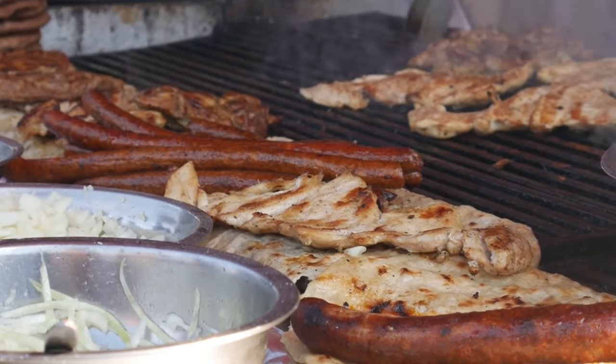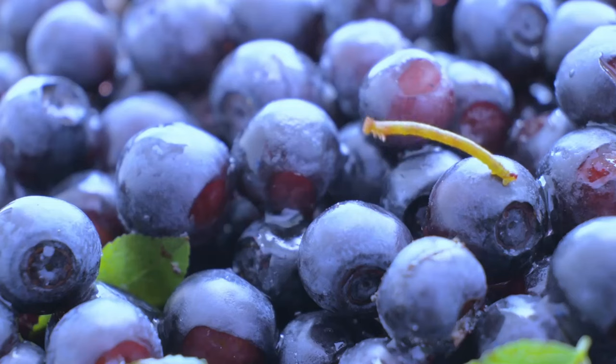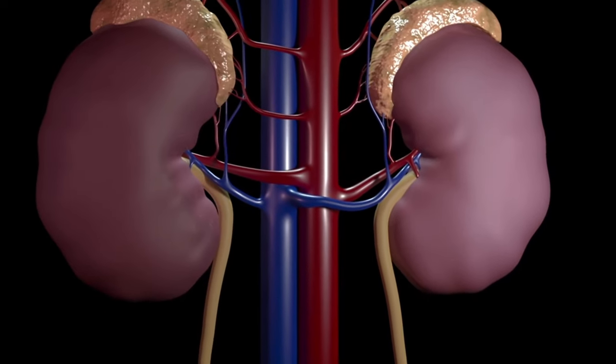or grilled for a delightfully crispy texture. Their low potassium content ensures that your kidneys aren't overburdened, and their antioxidant properties provide valuable protection.